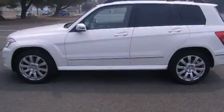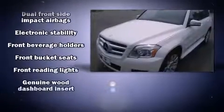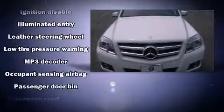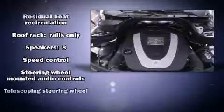Power front seats, a leather steering wheel, front dual zone air conditioning, fully automatic headlights, remote keyless entry, and power windows. Premium sound drives eight speakers, providing you and your passengers a sensational audio experience.